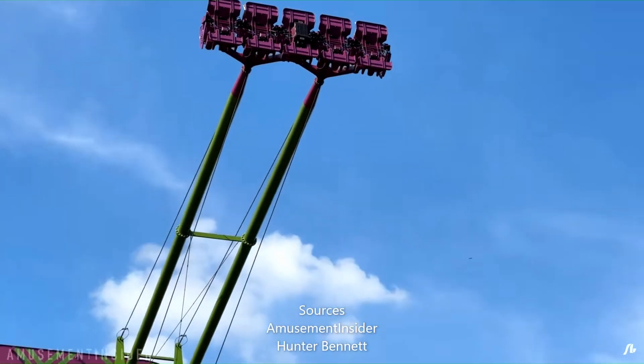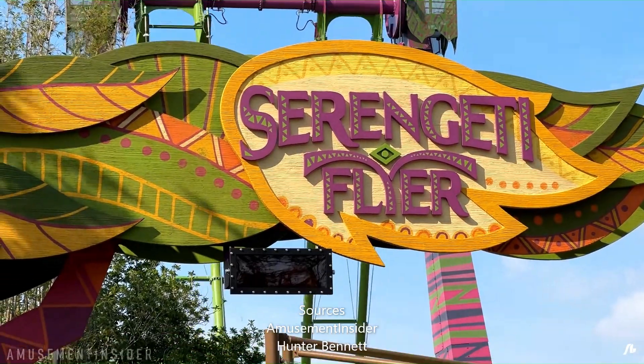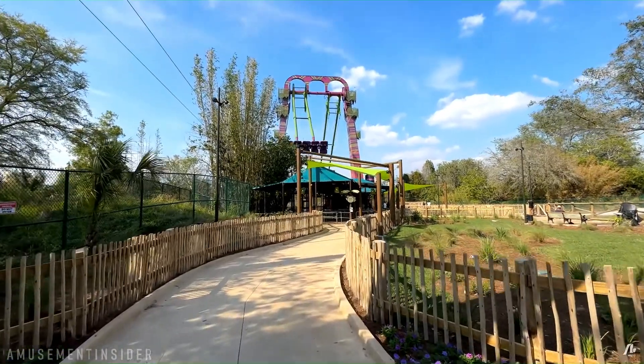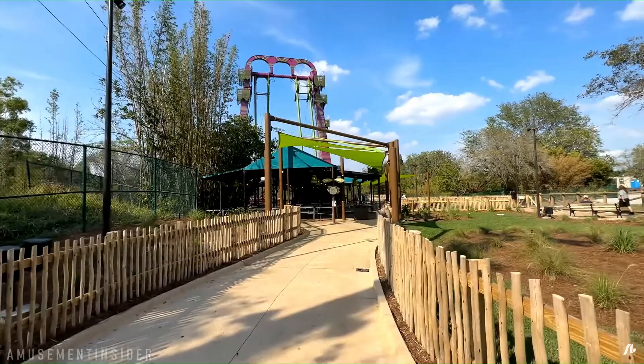Hello there, SculptureReview here, and I want to be talking about Serengeti Flyer at Busch Gardens Tampa Bay, which is an S&S Screamin' Swing, which is about to open, which I got on the previews because I'm a Platinum Pass holder.